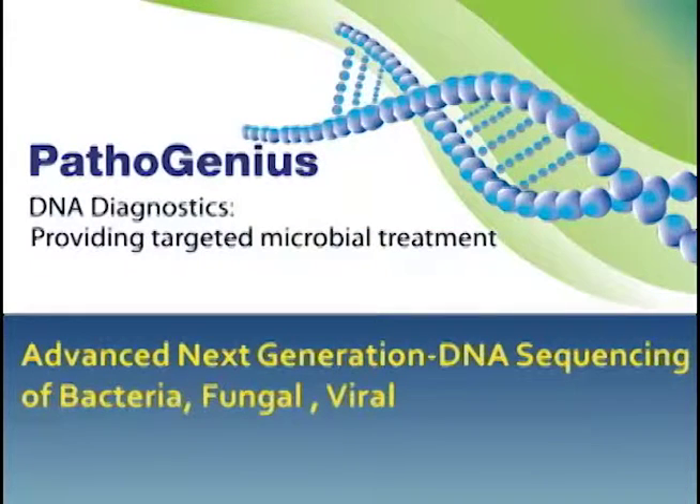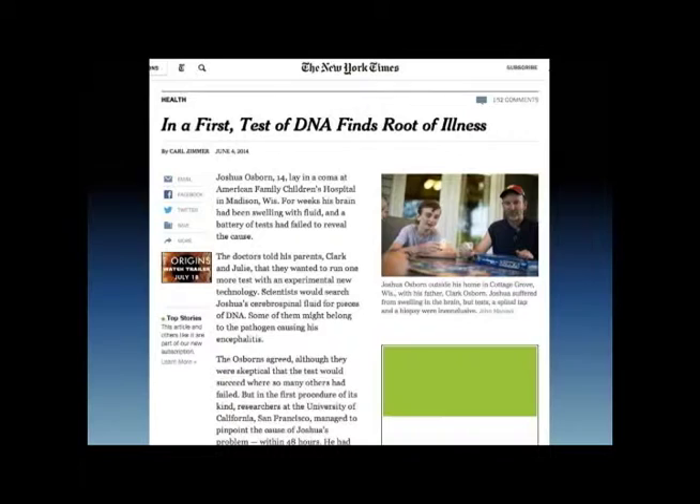A great example of this technology — this is not a case that you're going to see, but you're going to remember it. You're going to think about some time when you're dealing with some type of infection, or somebody in your family is dealing with one, and you're going to remember this. The New York Times headline reads: 'DNA Finds the Root of Illness.'